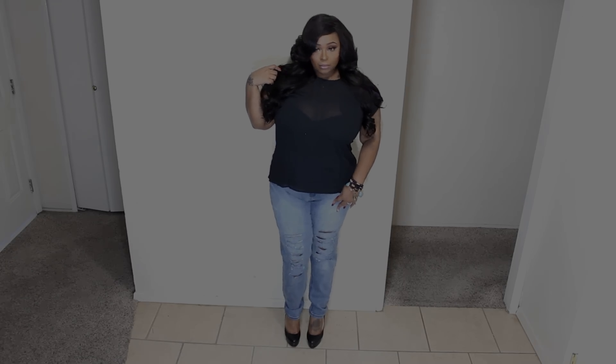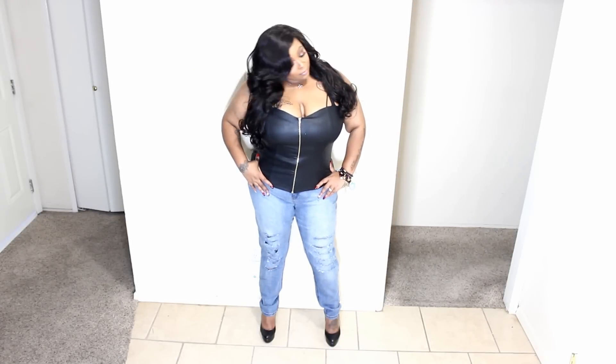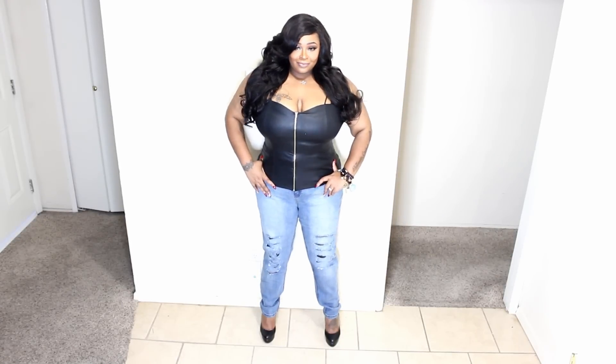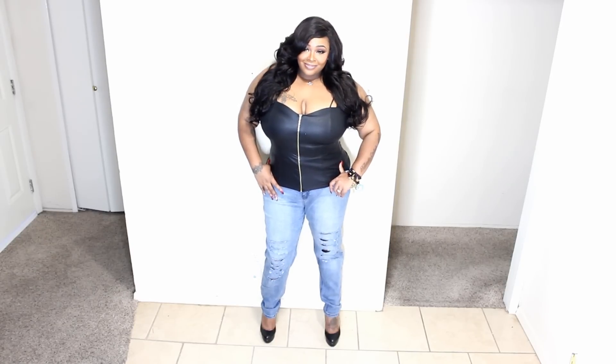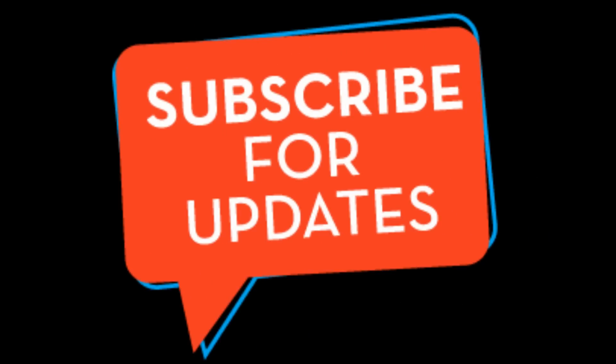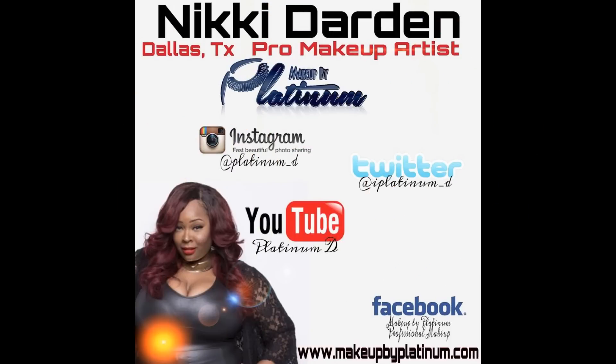The last piece is this faux leather bustier-type top. I put it on with those same jeans — this is hot, girl. You can put this on with leggings, skirts, or whatever. That's everything — I hope you guys enjoyed this. I'll leave all the links below. Thanks for watching, bye!